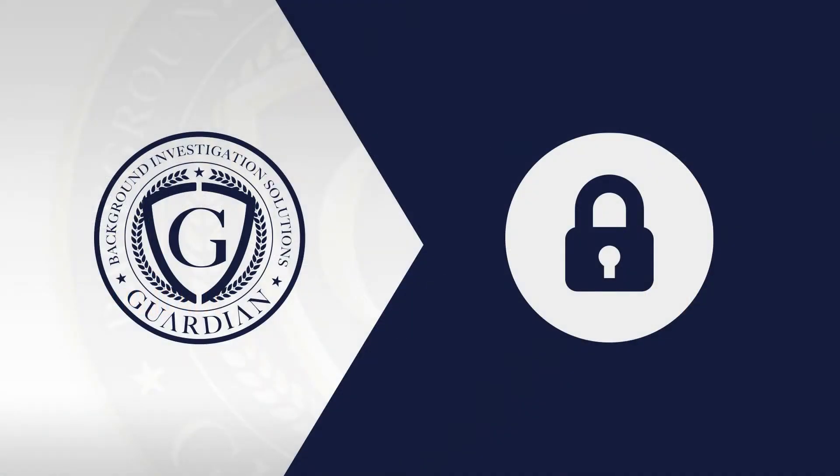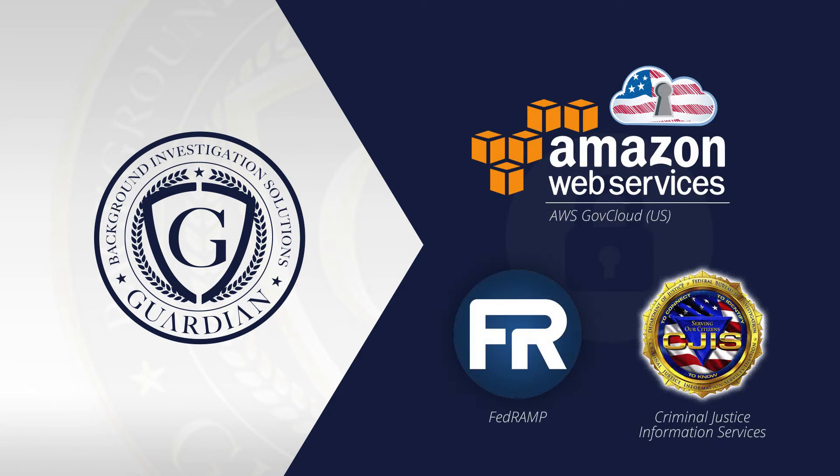Regardless of your classification, all Guardian users access the platform through a secure online portal that encrypts data stored on GovCloud Amazon web servers, compliant with criminal justice information systems and FedRAMP regulations.